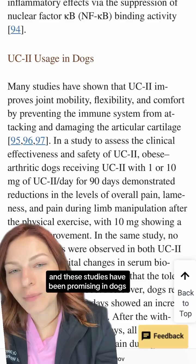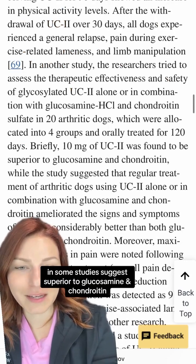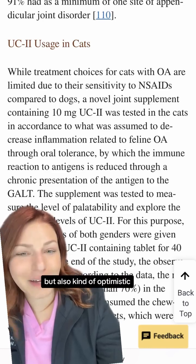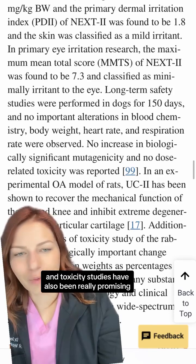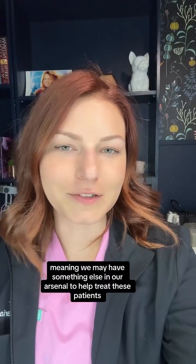These studies have been promising in dogs, and some suggest UC2 is superior to glucosamine and chondroitin. There are very limited studies in cats, but those are also kind of optimistic. Toxicity studies have also been really promising — at 90 and 150 days, there are no signs of toxicity — meaning we may have something else in our arsenal to help treat these patients.